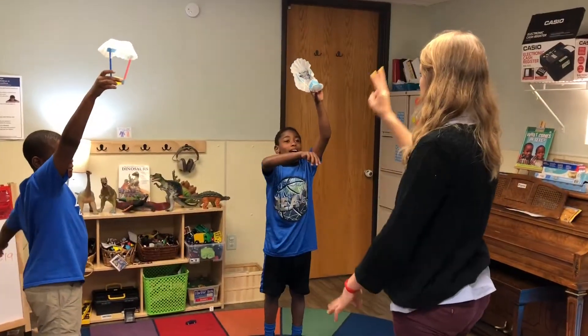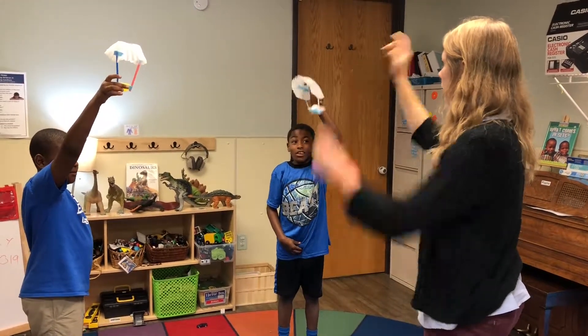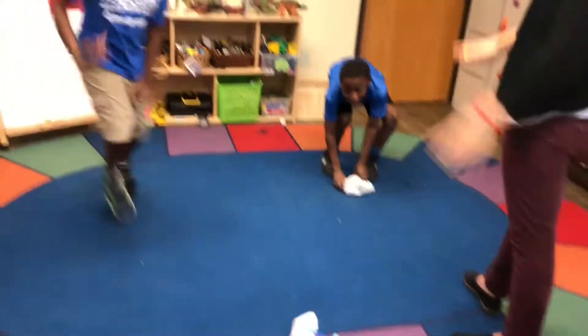I'm going to say go. Ready? Three, two, one, drop. I won! Nice. Thanks.